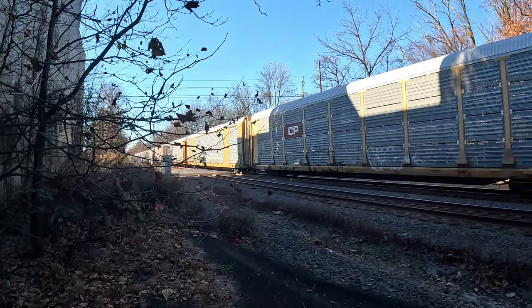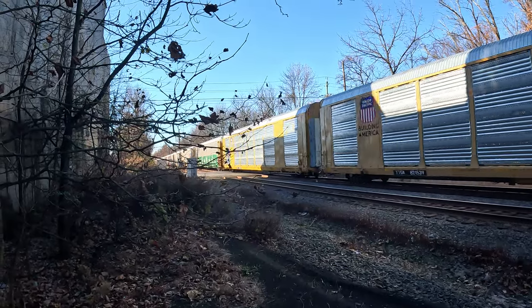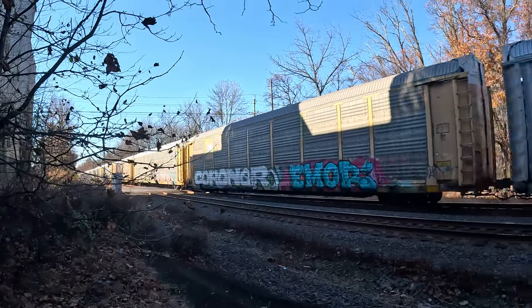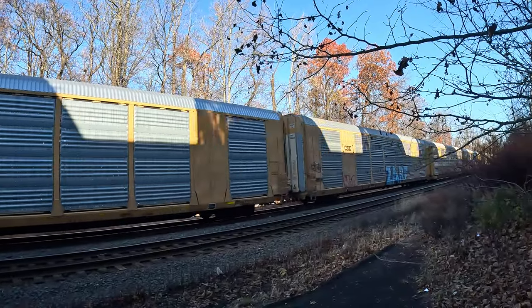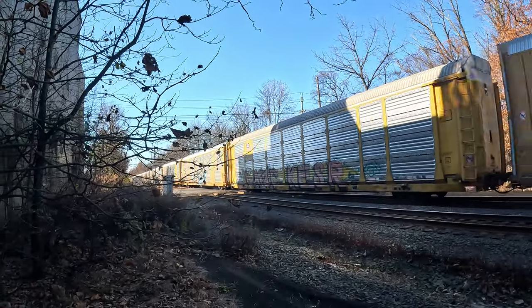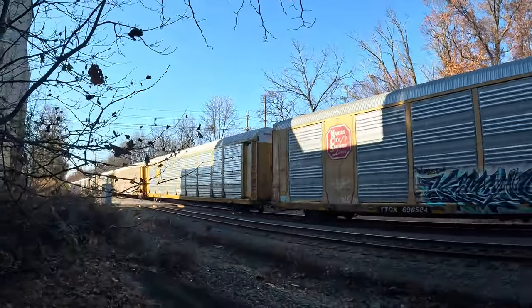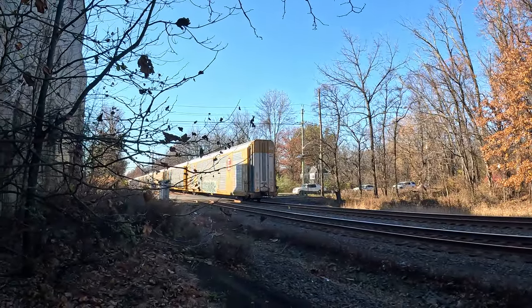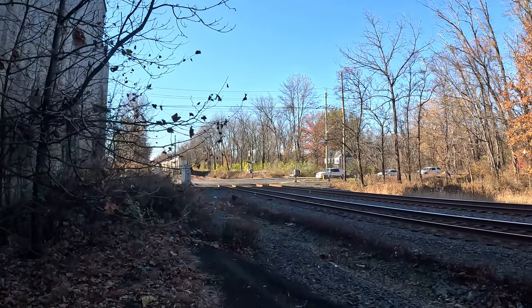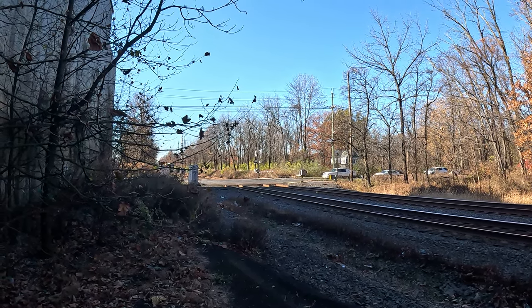62V is coming — it just went past the defect detector: 288 axles, 50 miles an hour. It should be right here. There it is — 62V! We got a meetup!